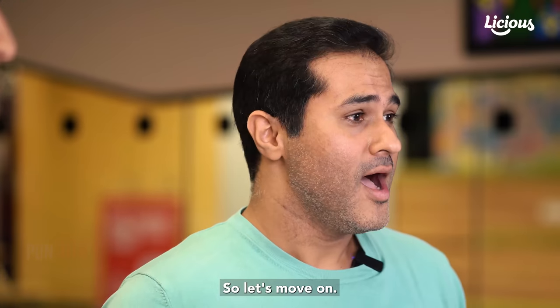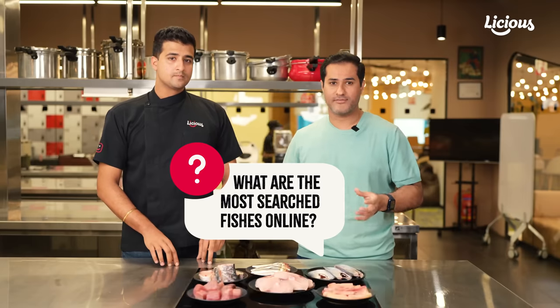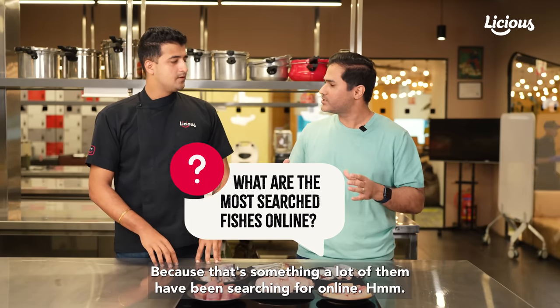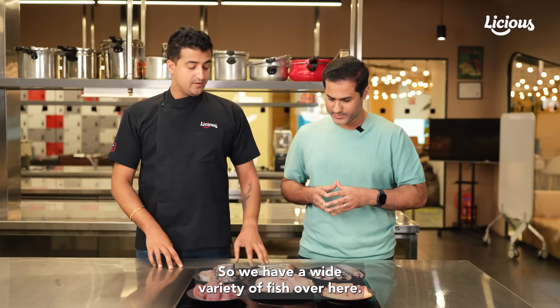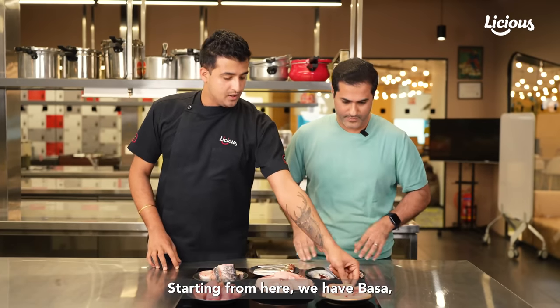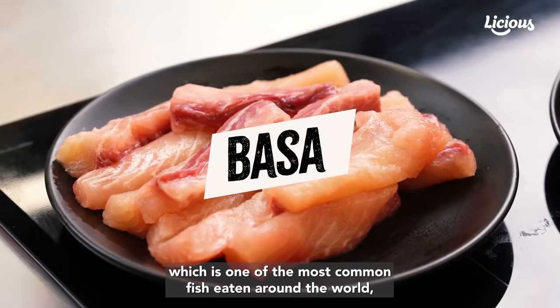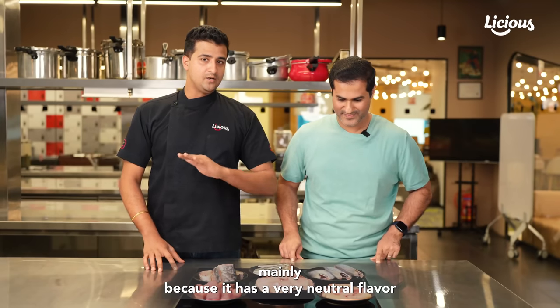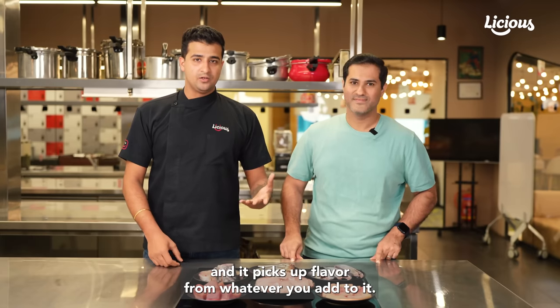Let's move on. What are the different kinds of fish that we see here, Chef? Can you give our viewers some information? Because that's something a lot of them have been searching for online. We have a wide variety of fish over here. Starting from here, we have basa, which is one of the most common fish eaten around the world.